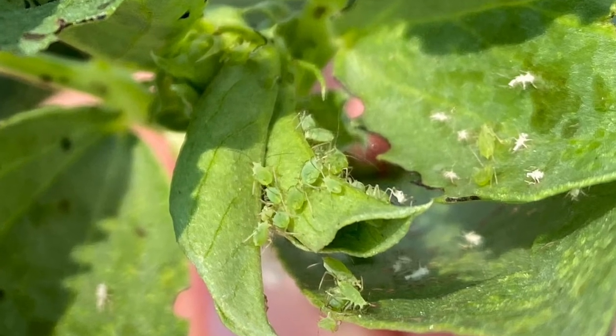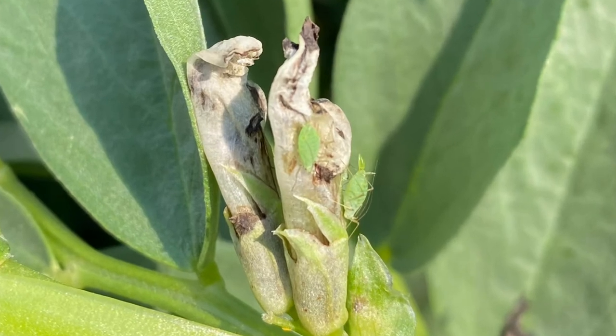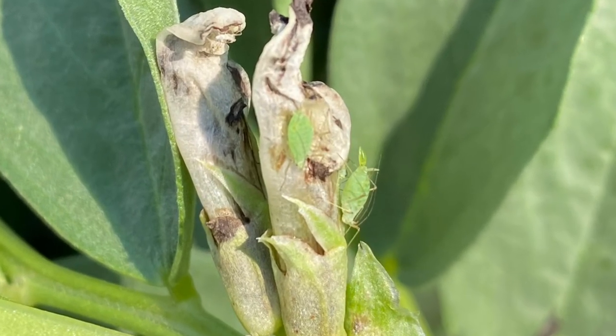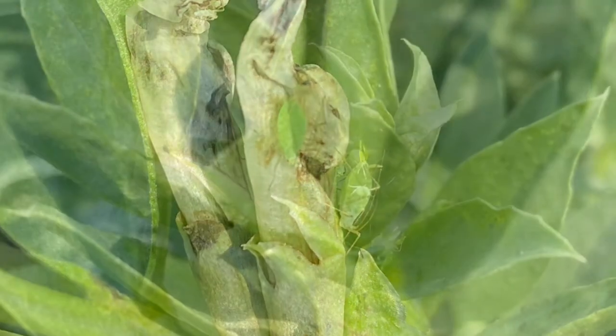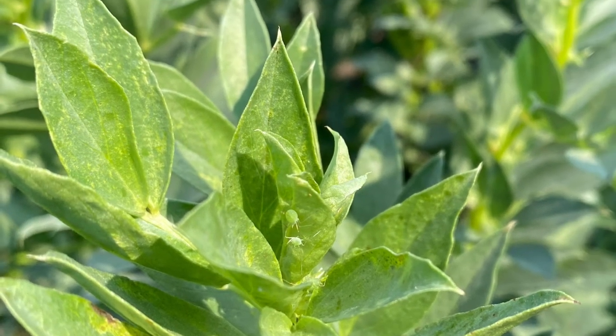Aphids can very quickly have a population boom — every aphid will produce around 50 to 150 young within a year, and those offspring will become reproductive within a week. So populations can really take off if you're not monitoring for them.